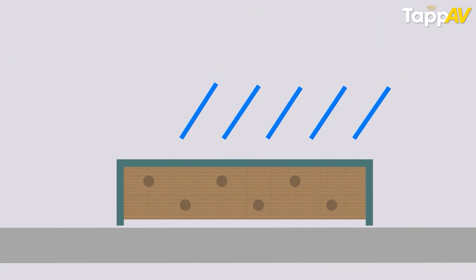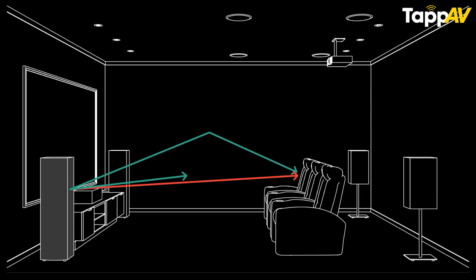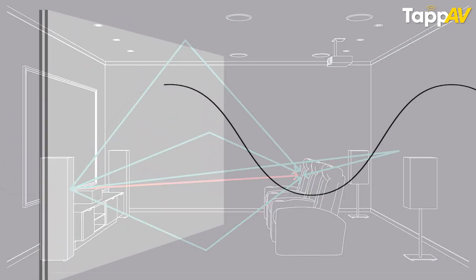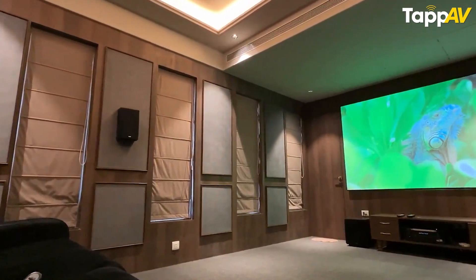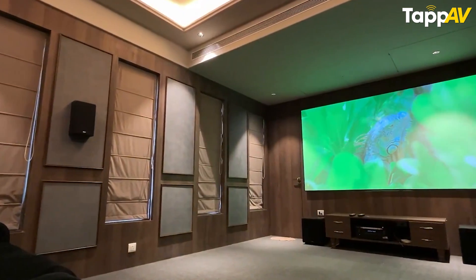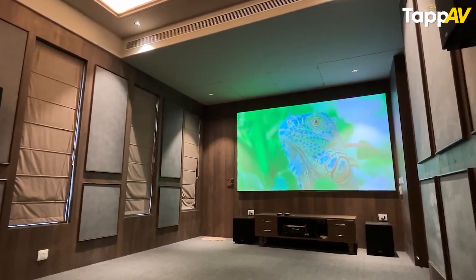The first pillar is absorption. Absorption is where you use acoustic panels that absorb unwanted sound reflections. These reflections happen through your walls, flooring, ceiling, and back walls. All these extra unwanted reflections need to be absorbed so that you get clearer audio from dialogues and vocals, and music that is far more balanced.